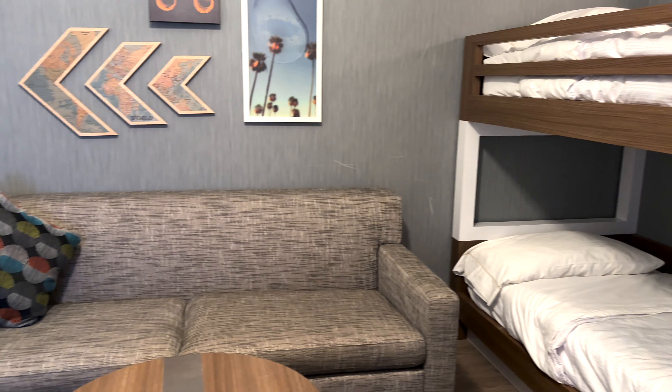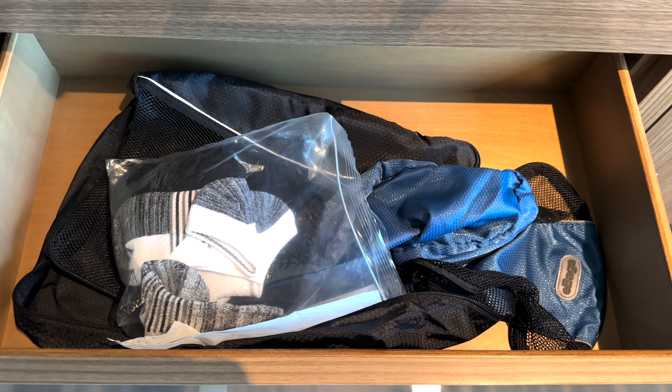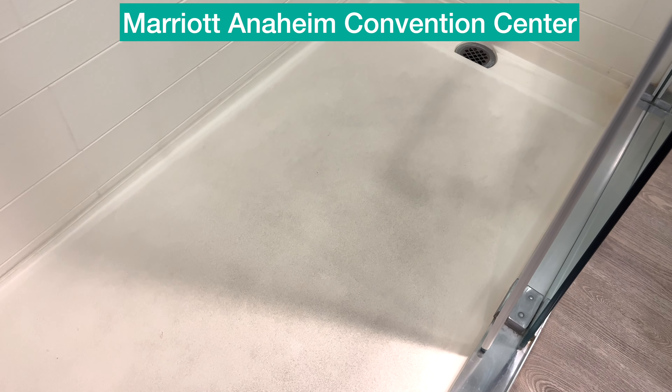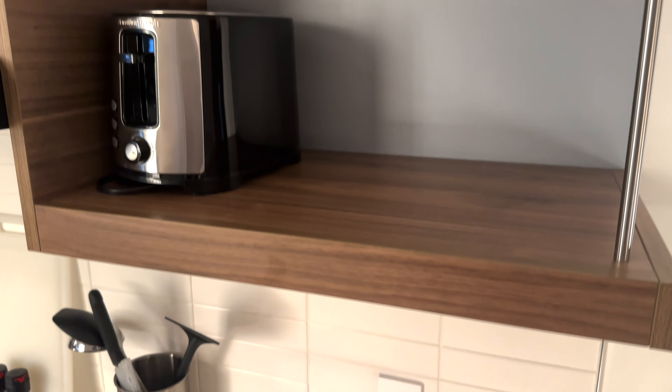Issue number two was fairly minor — if you saw the room tour, we had socks and a backpack left in one of the drawers. That stuff should not be missed, but we understand life happens. The really bad thing in our room was the shower floor. You can see Crystal's reaction in the room tour — it was pretty disgusting. I've come across this at one other Marriott property, and it was gross. We ended up throwing a towel down and showering on top of it. So if you're staying at this hotel, bring flip-flops or sandals.